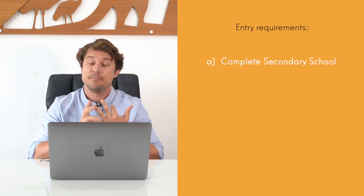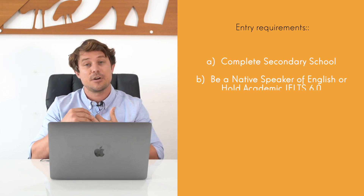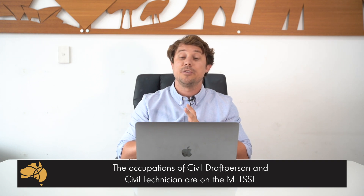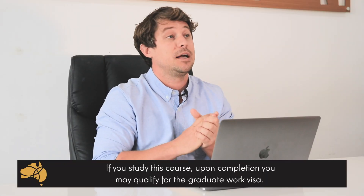So if you're looking for an easy and relaxing course, this probably isn't for you. Some of the requirements to study this course: obviously you need to have completed secondary schooling, you need to be a native speaker of English or have competent English — so IELTS 6. You need to be strong at maths and I'd recommend having decent computer skills as well. As civil engineering draftsperson and civil engineering technician are both on immigration's medium to long-term strategic skills list, if you study this course you potentially should be able to apply for what's called a graduate work visa or a 485 visa.